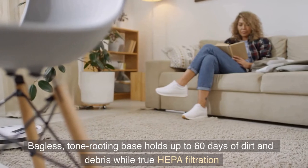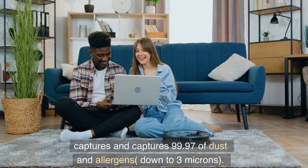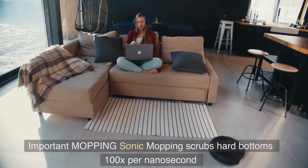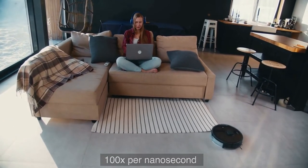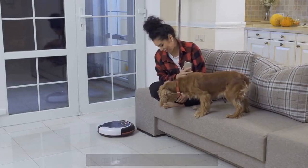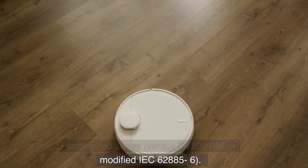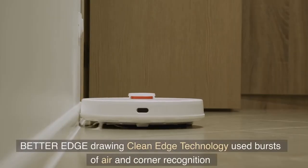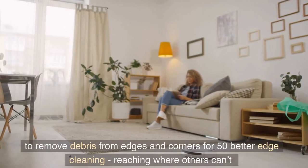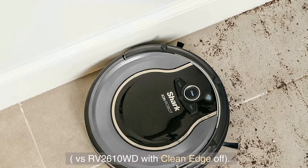Bagless, the auto-emptying base holds up to 60 days of dirt and debris, while true HEPA filtration captures 99.97% of dust and allergens down to 3 microns. Sonic mopping scrubs hard floors 100 times per minute, and for deeper cleaning, initiate Ultra Mop in the app to get 50% better spot cleaning in targeted zones versus the RV 2001WD, per modified IEC 62885-6.